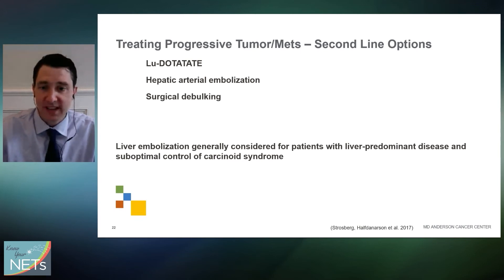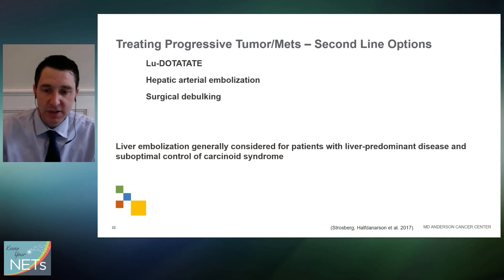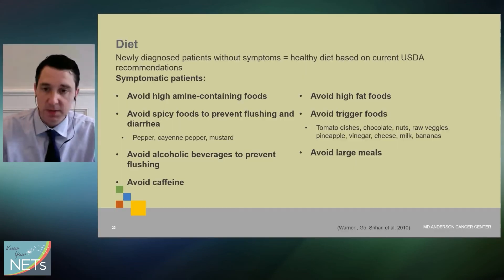For second-line therapy for treating tumors and metastases, there's a range of tumor-directed options: surgical debulking, hepatic arterial embolization, and targeted treatments using DOTATATE. These are better discussed by oncologists, but directing therapy at patients with liver-predominant disease and suboptimal carcinoid syndrome control can really help reduce symptoms.